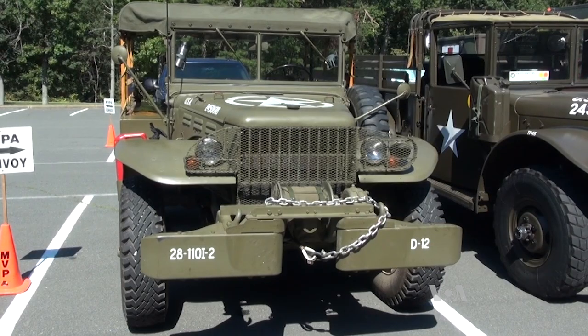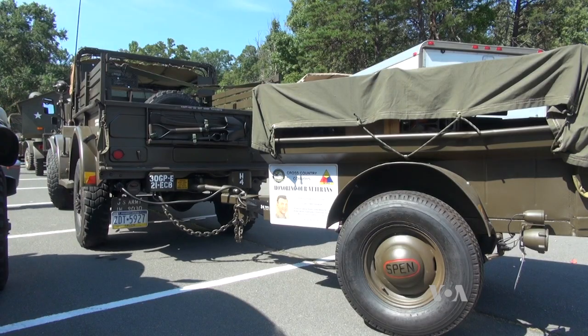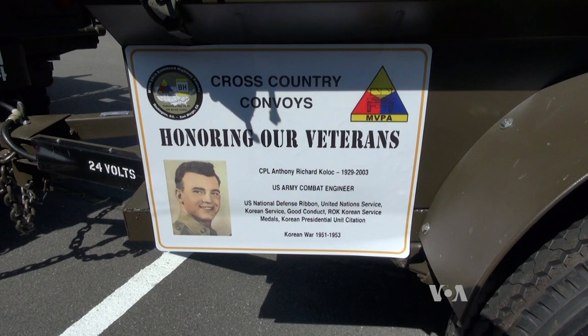It's known as a weapons carrier. We bought the vehicle as a derelict out of a junkyard and then restored it. It's a Korean War vehicle, 1953. I'm honoring my father, who is a Korean War vet. He was a combat engineer.